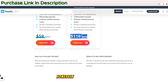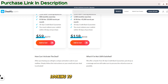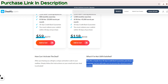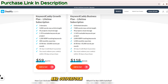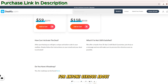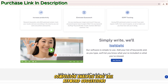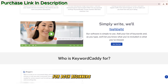So, who should be using Keyword Caddy? Honestly, anyone involved in content creation or SEO. Whether you're a blogger looking to increase your organic traffic, an e-commerce business aiming to optimize product pages, or a digital marketer running campaigns, Keyword Caddy offers the tools you need to find the best keywords and outperform your competition. In conclusion, Keyword Caddy is a must-have tool for anyone serious about improving their SEO strategy. Its powerful keyword research capabilities, competitor analysis, long-tail keyword suggestions, and content optimization tips make it an essential platform for both beginners and experts alike.